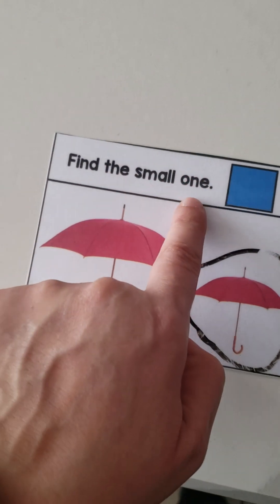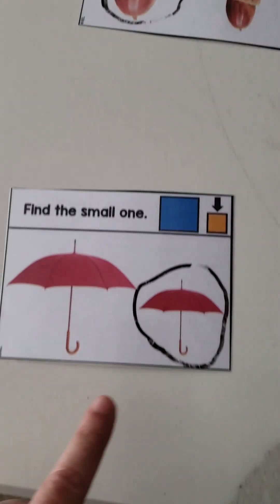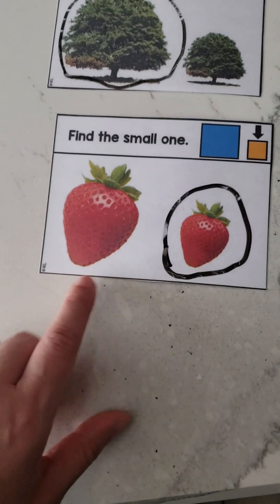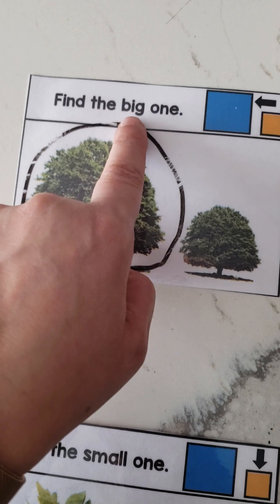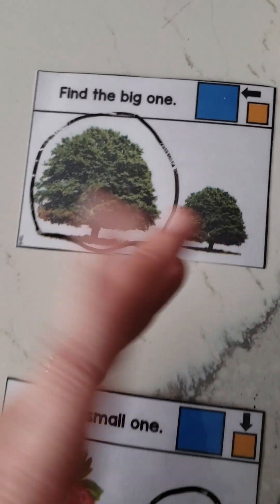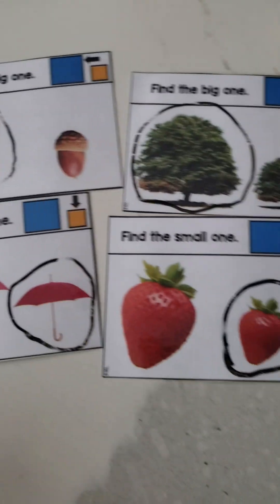Even though the card says 'find the big one' or 'find the small one,' I never say it like that. I'm very specific: 'find the big acorn,' 'find the small umbrella,' 'find the small strawberry,' 'find the big tree.' That's good because it gives her more practice with word and letter recognition.